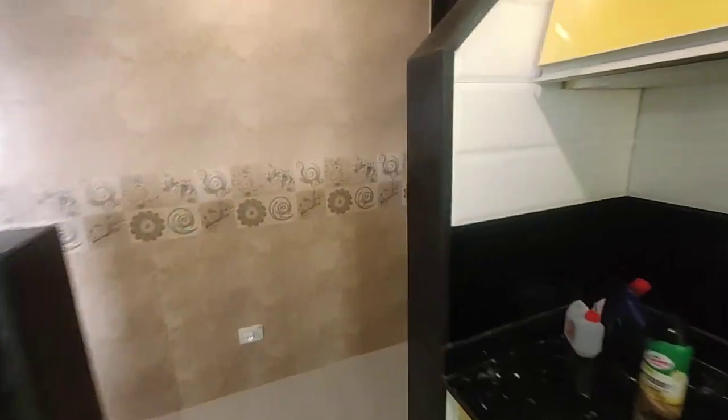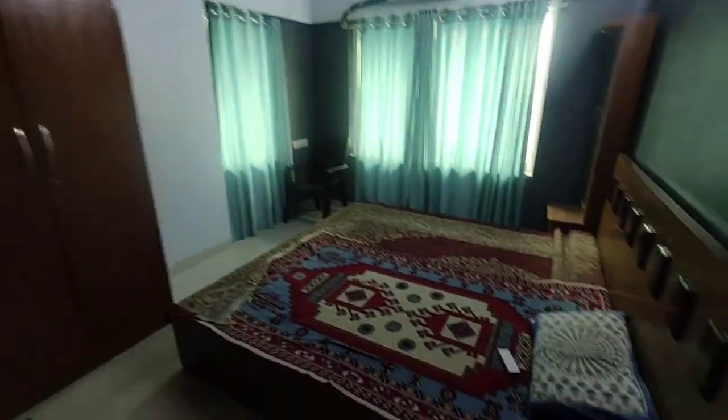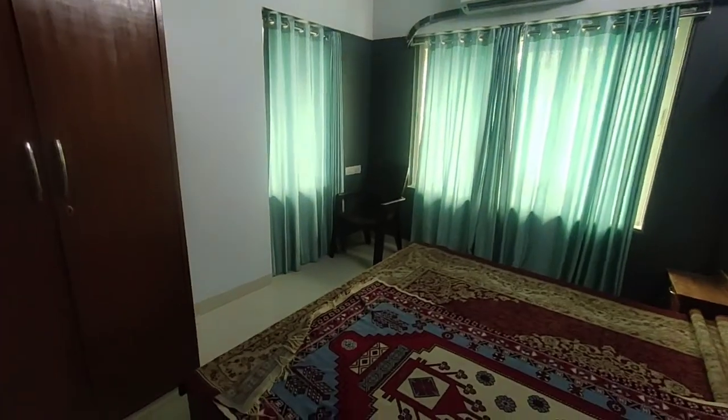Now we are checking out the bedroom. It's a bedroom area with bed, wardrobe, AC — everything. It's a huge bedroom with attached washroom. This is the master bed washroom.